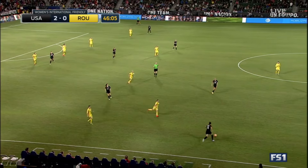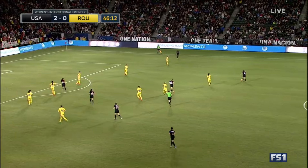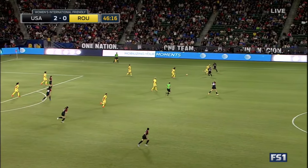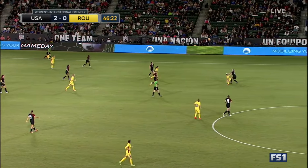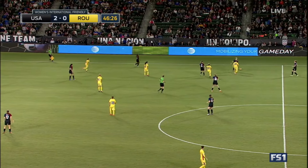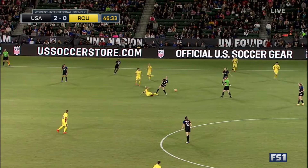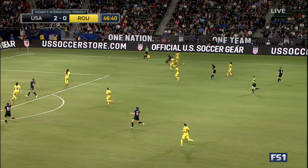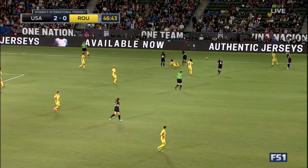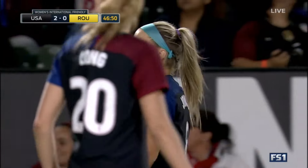Sauerbrunn to Krieger. And I think this shift in formation is going to benefit the U.S. because they haven't had a lot of success getting into that seam between the back line and the midfield line of Romania, or as much as they had on Thursday night. Kristen Press will be sitting in there. USA in the dark uniforms, Romania in the bright yellow. Julie Johnston — one of the three subs that came in at halftime. Plays for Chicago in the NWSL.